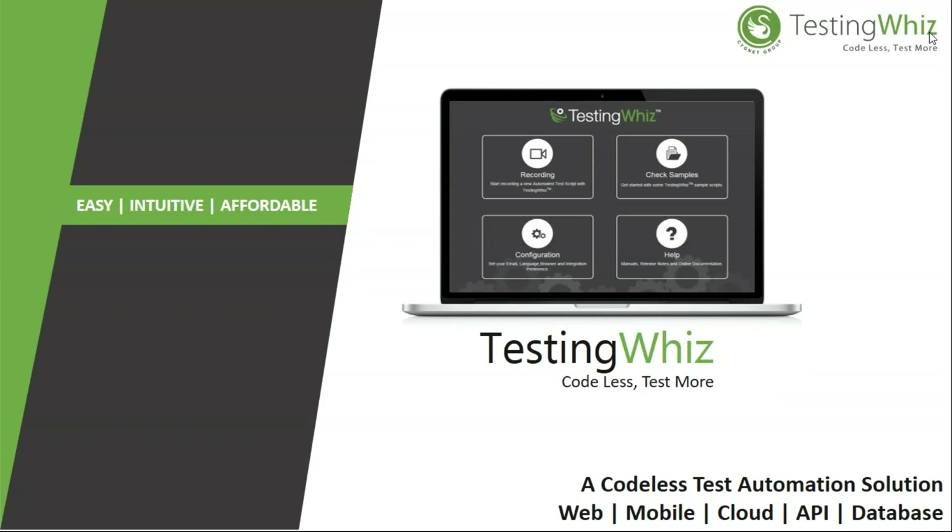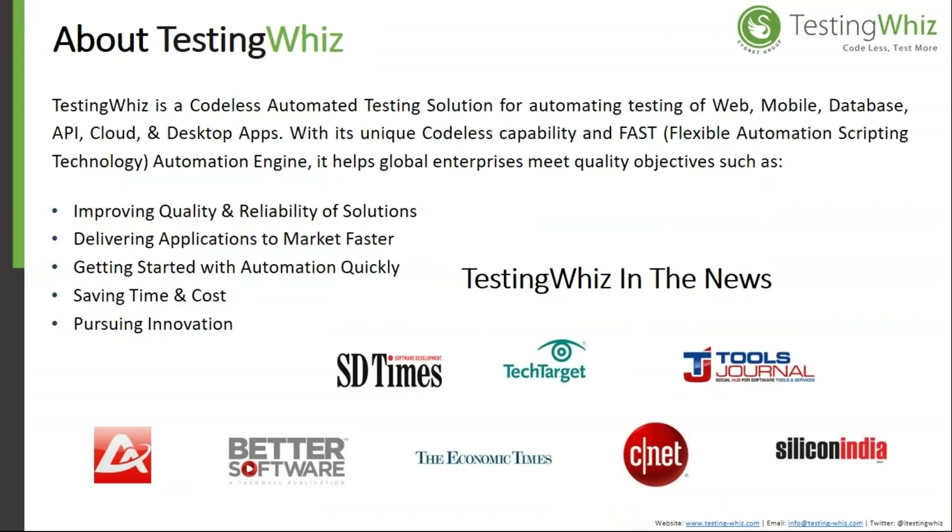Hello guys, this is Testing Wiz, a test automation tool. We have been in the industry for the last five years as a codeless test automation solution provider, offering automation solutions for web, mobile, database, cloud, API, and desktop application testing. With its unique codeless capability and fast automation engine, it helps global enterprises meet quality objectives.